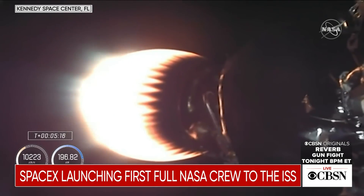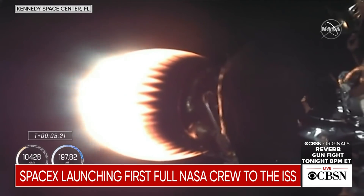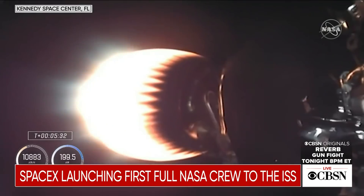We'll be looking for SECO — second stage engine cutoff — coming up at 8 minutes and 48 seconds after launch today, so about 3½ minutes from now. Dragon and Falcon 9 second stage currently flying at 2,979 meters per second.